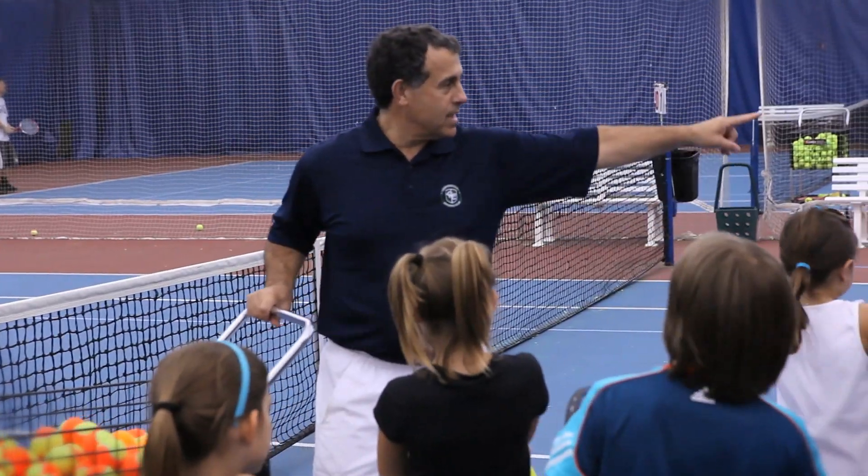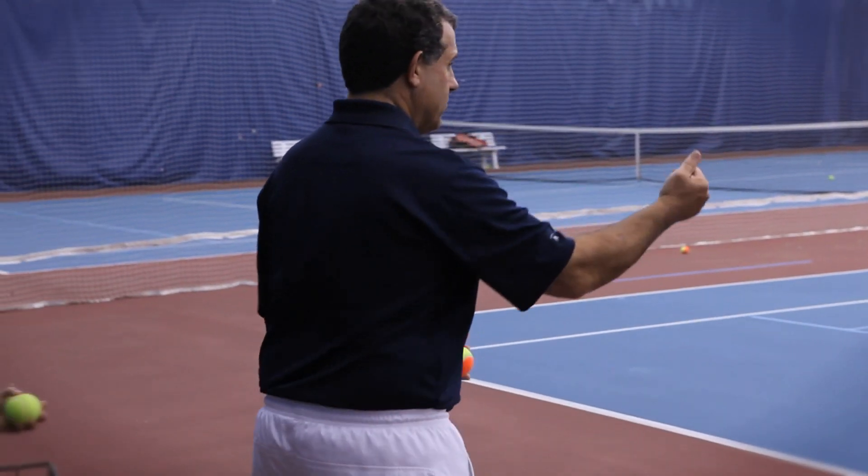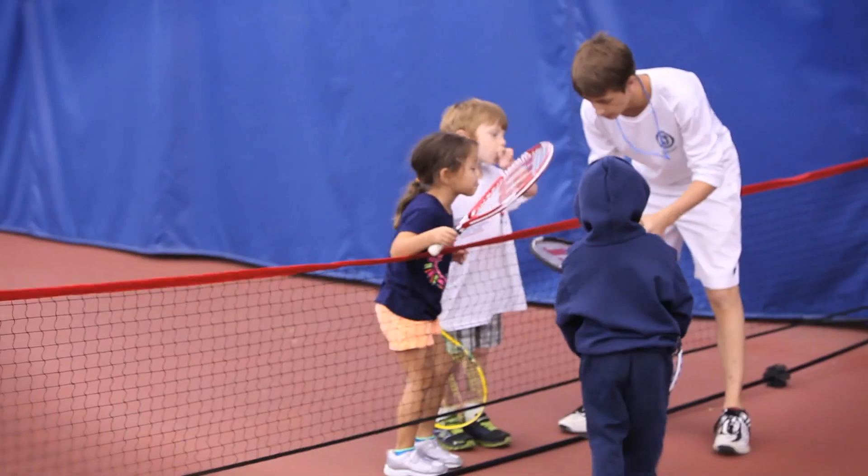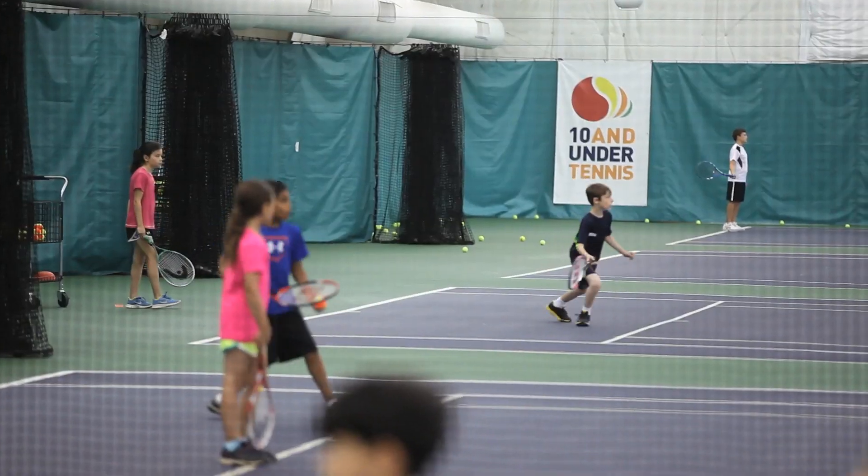I first came to Center Court Athletic Club as a USTA High Performance Quick Start Trainer and introduced it to the club. The club thought it was such a great idea that they introduced it and got rid of all their programs that previously had yellow balls for 10 Under players. The keys to having a successful 10 Under program is having a total buy-in at the club facility — from the owners to the directors of tennis to the tennis pros. At Center Court we've been able to achieve that and everybody who works in our program really believes in the 10 Under Tennis.